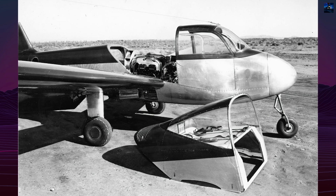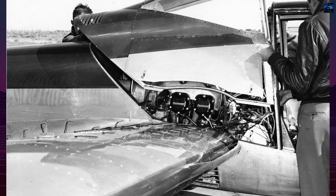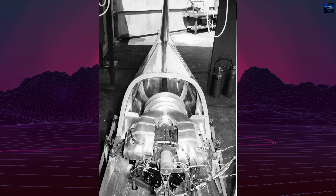It was a low-wing, all-metal cantilever monoplane with fixed tricycle landing gear and side-by-side seating for two. Its most distinctive feature was the rear-mounted Continental C-100 engine positioned behind the cockpit and driving a two-blade pusher propeller through a long shaft.